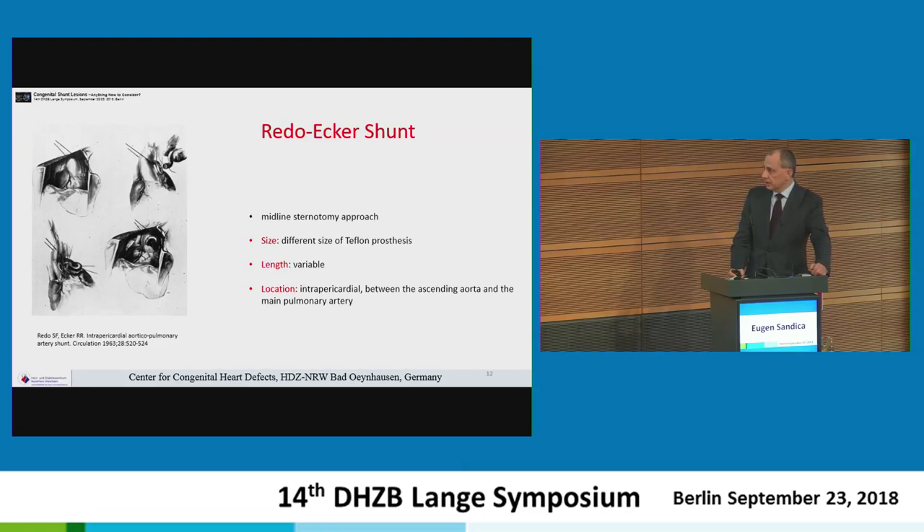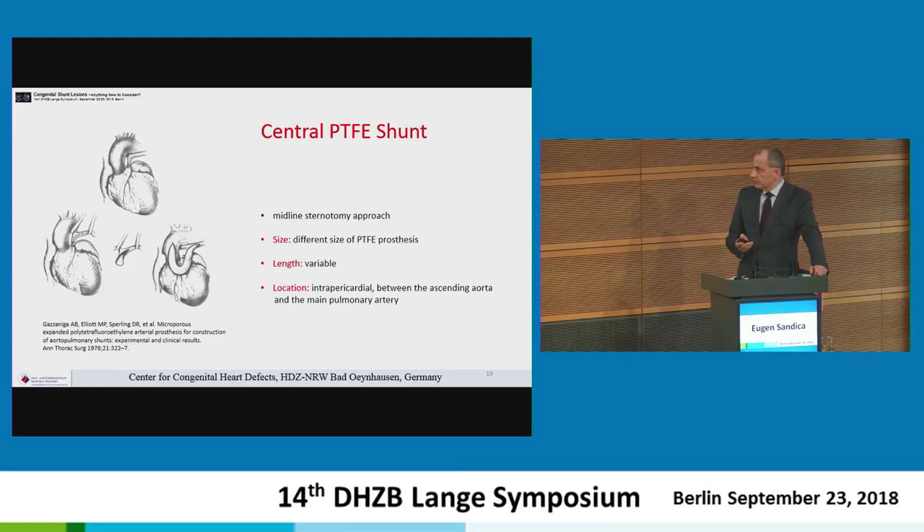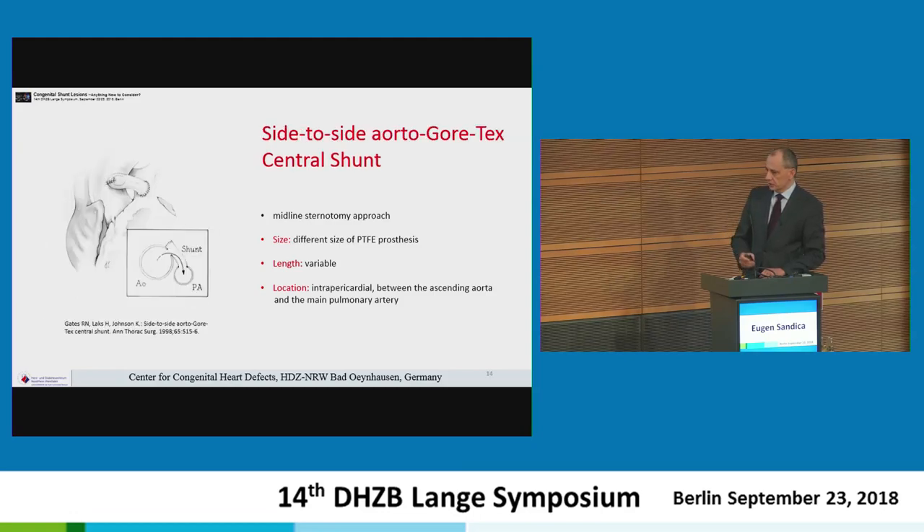The same principle was applied by Haredo and Ecker in 1963 — just one year thereafter — when they considered placing a prosthesis between the ascending aorta and the central pulmonary artery. They had the advantage of using different sizes of Teflon prosthesis with variable length, and the intrapericardial location gave a little more adaptability. A further improvement came in 1976 by Gazzaniga, who used new PTFE shunt technology to promote a central connection between the ascending aorta and the pulmonary artery, essentially establishing what became the central side-to-side shunt.